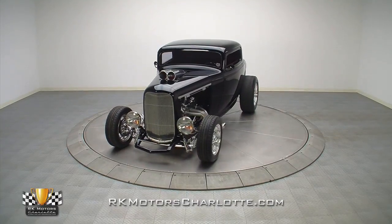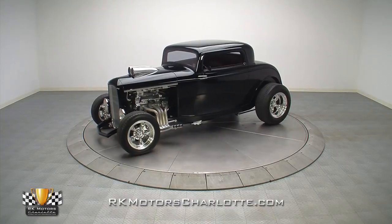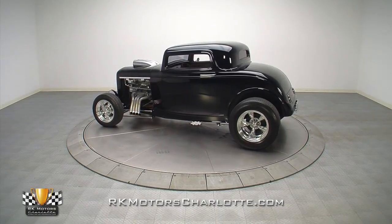This wicked 32 Ford Coupe combines a custom suspension, an outrageous drivetrain, and a sinister color combination to create the perfect street ride for winning trophies on Saturday and cruising the countryside on Sunday.